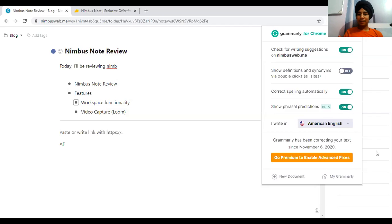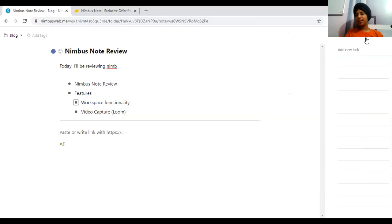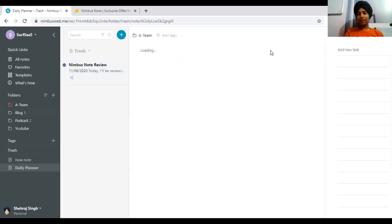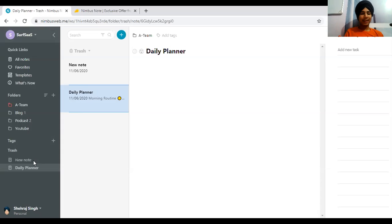One thing I noticed is that Grammarly is not working inside the Nimbus interface — that's something they need to look into. You can also assign tags. I have some trash from imported templates I didn't end up using — for example, a daily planner that ended up in the wrong directory.